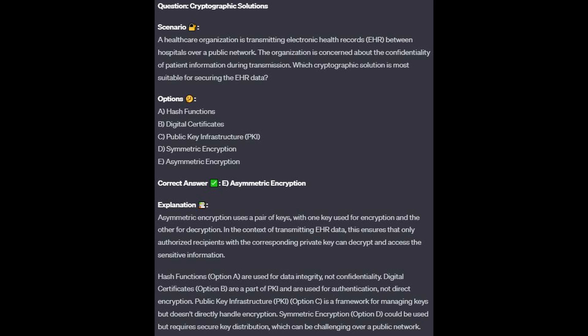The correct answer is E, asymmetric encryption. Asymmetric encryption uses a pair of keys — one key used for encryption and the other for decryption. In the context of transmitting EHR data, this ensures that only authorized recipients with the corresponding private key can decrypt and access the sensitive information.